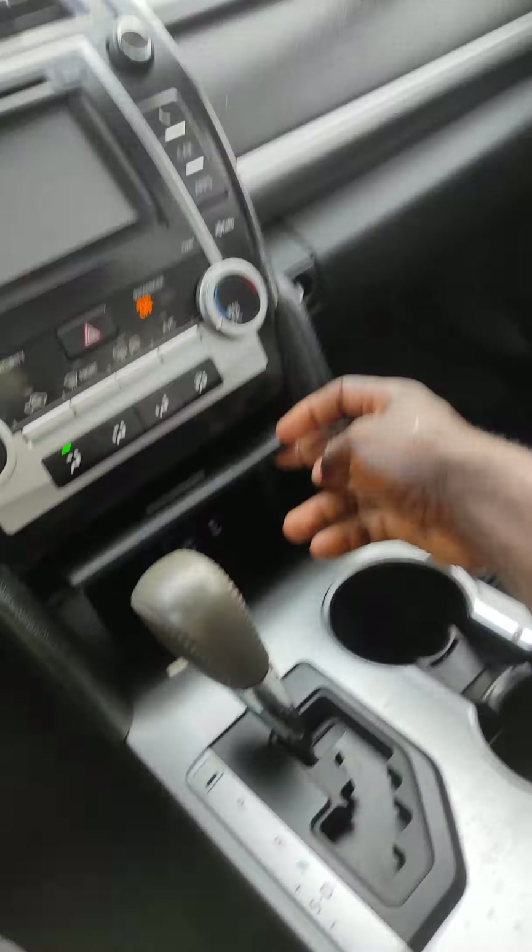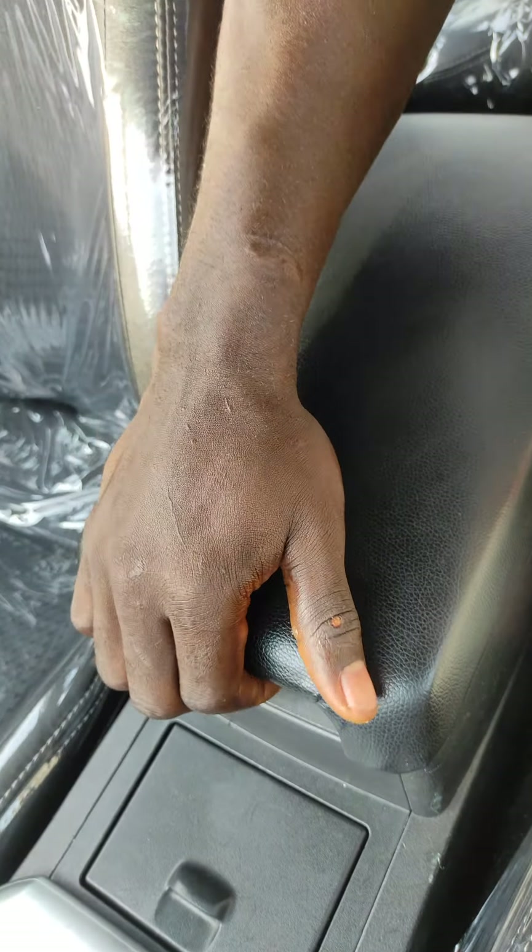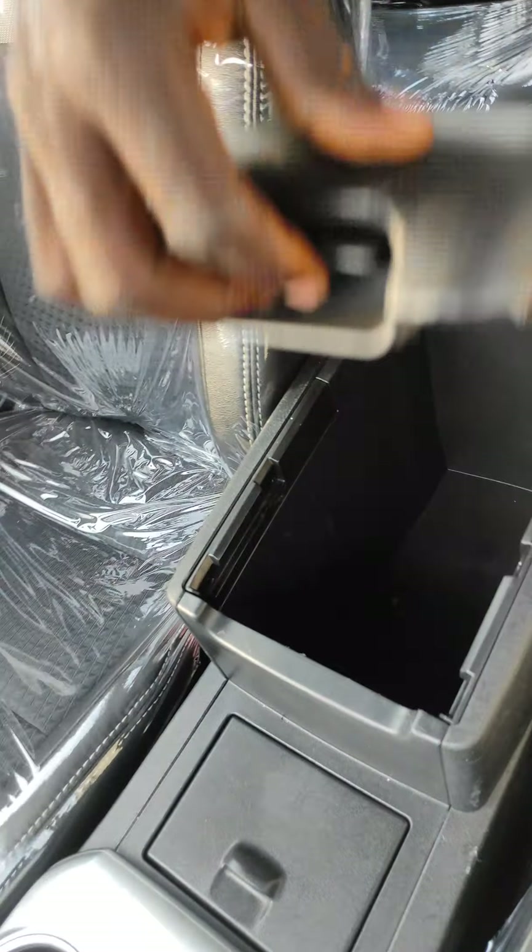It has an auxiliary port for those of you who like using that. You have your USB ports here — you can use them to charge your phone. The auxiliary input is equally here. It is factory fitted. I wish you were here to feel the AC right now. You also have a 12-volt socket to charge your phone as well. So whether you're traveling and don't have a charger, just plug your USB cable and charge your phone.